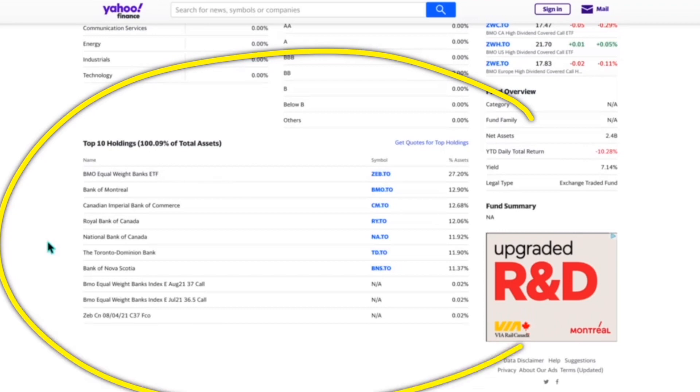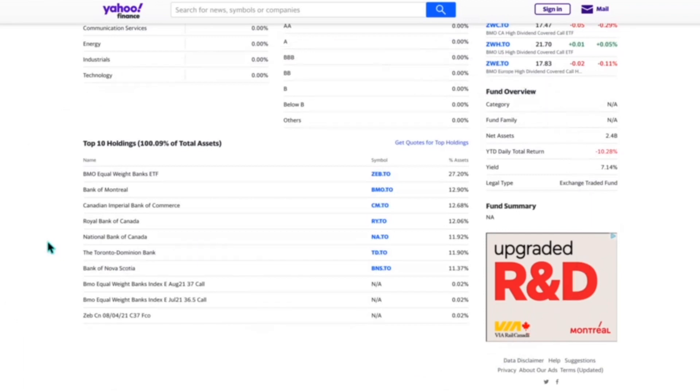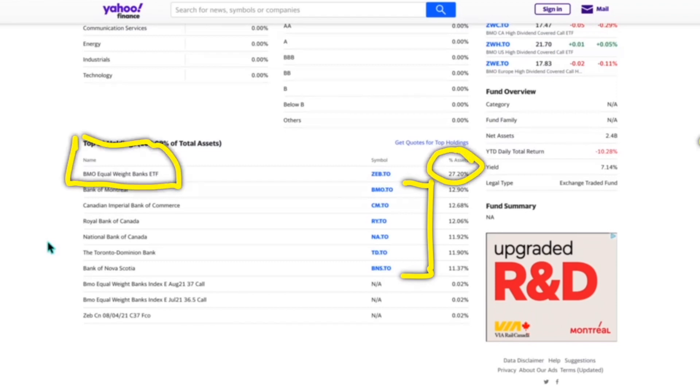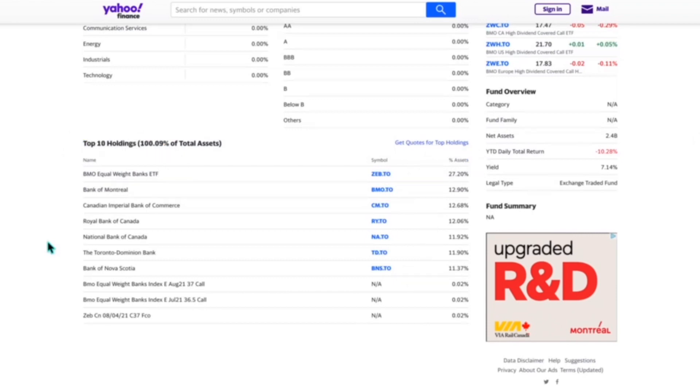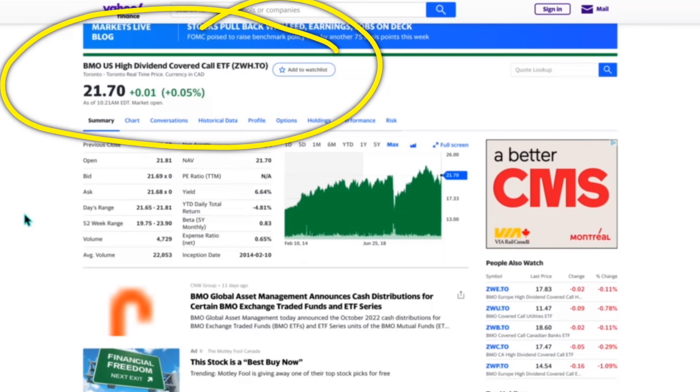The top 10 holdings include the big six Canadian banks. You'll notice 27.2% of the portfolio is in ZEB, which is the BMO Equal Weight Banks ETF. Most likely that 27% is never traded as a covered call, while the individual bank positions are most likely traded as covered calls or at least held as equity.